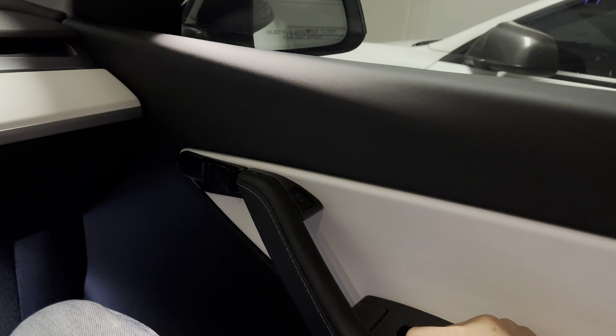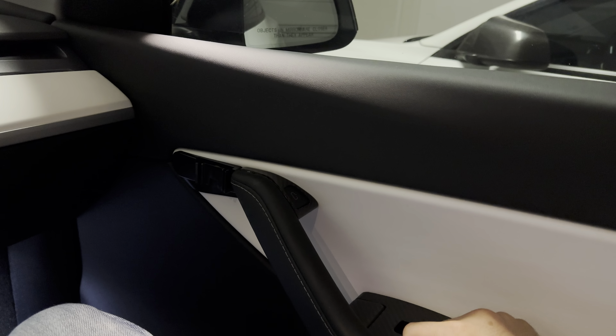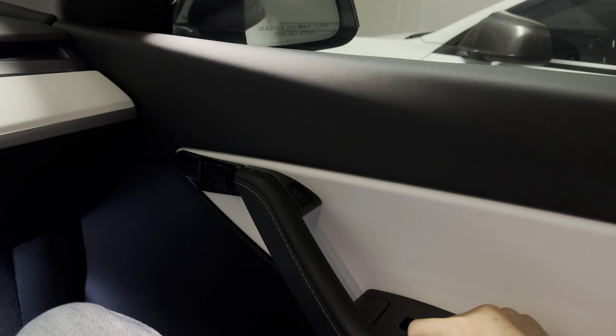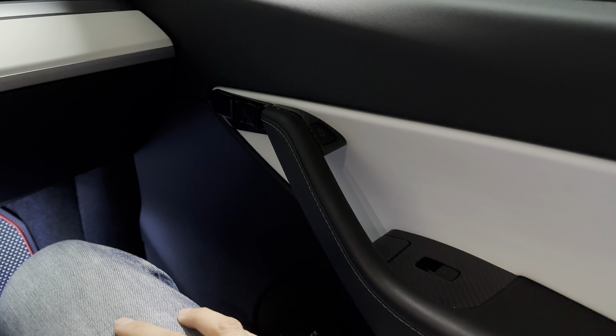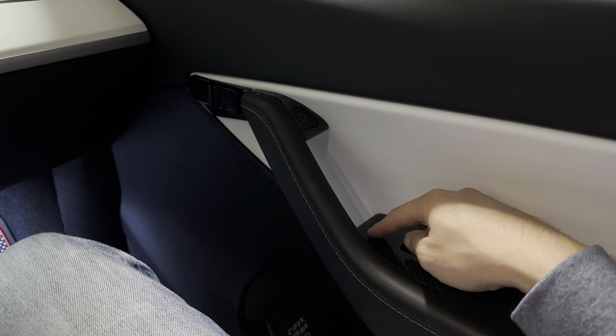I've been getting some comments on the soft closing door from Hands Show that you can't get out of the vehicle when the power is out or using the emergency latch. So look, the soft closing still works. Assuming power's out, here's the emergency latch.